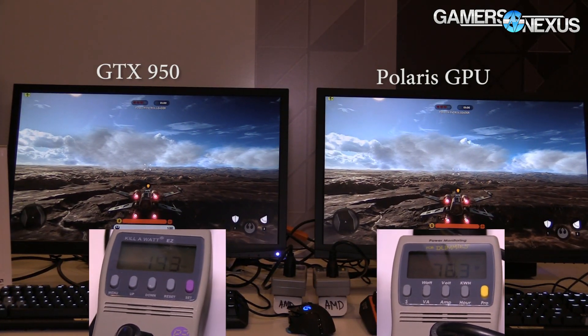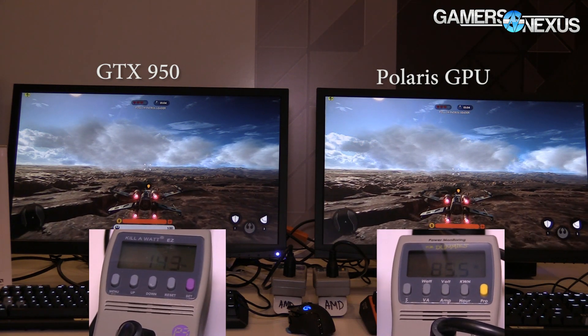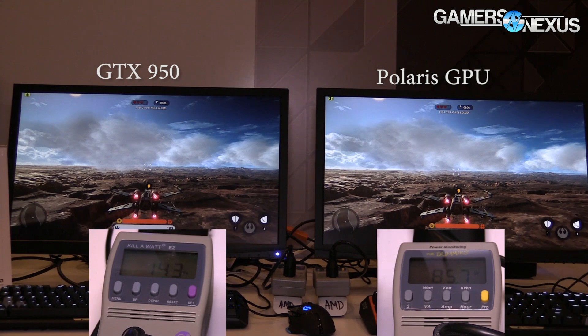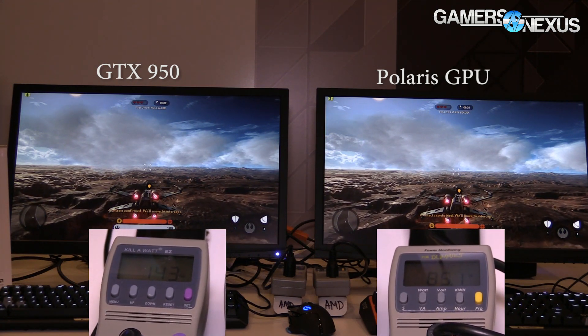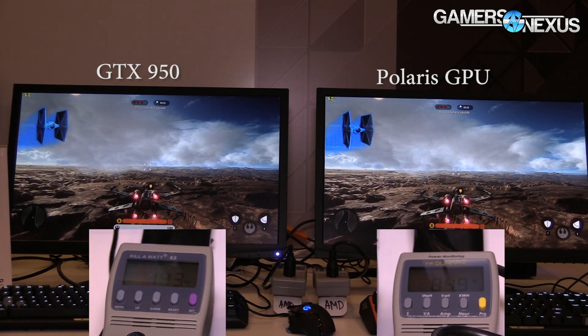Looking at Polaris, right now there's a limited sort of black box demo where Polaris is on my left and there's a GTX 950 on the other side. What is being shown here is primarily the power draw, so you're looking at performance per watt, and right now both systems are locked to 60 FPS in Battlefront through the configuration. We asked if we could unlock it, but not right now.